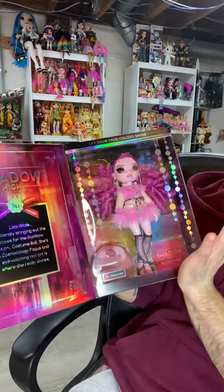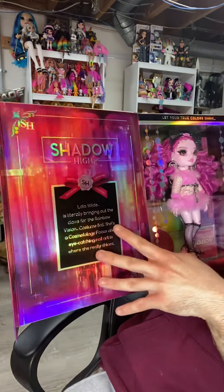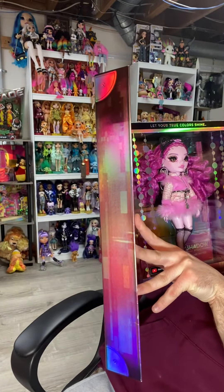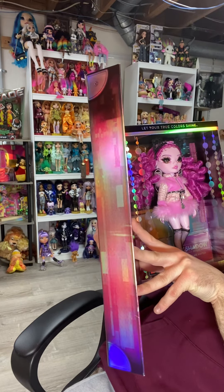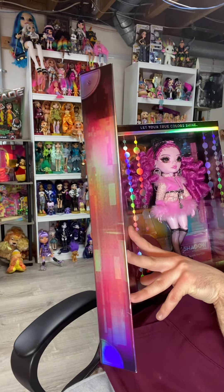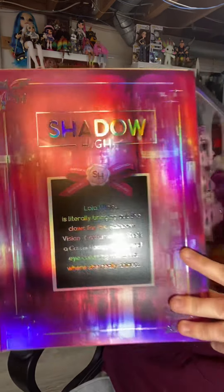I love these boxes because they're so shiny and very elegant. When you open up the flap here, you get your beautiful display with these little iridescent beads hanging out on the side. On the side it says, 'Lola Wild is literally bringing out the claws for the Rainbow Vision costume ball. She's a cosmetology focus and eye-catching nail artist is where she really shines.'